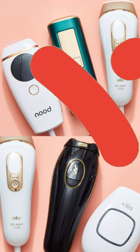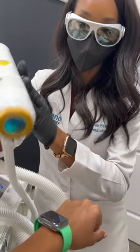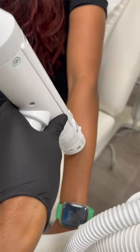However, not all energy-based devices are safe for skin of color. For those with melanin-rich skin, the YAG 1064 laser hair removal is the safest option.